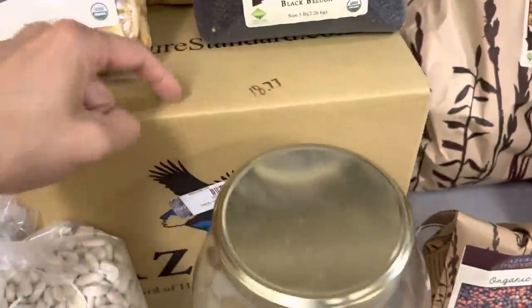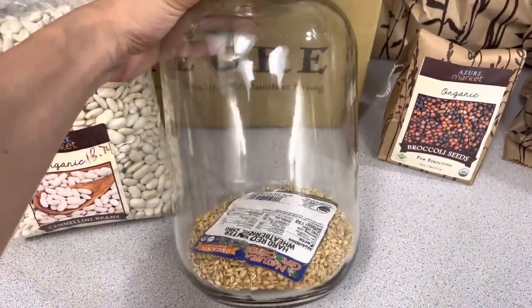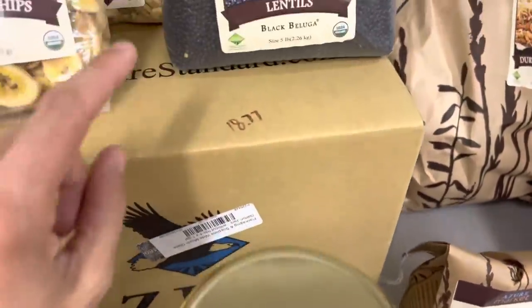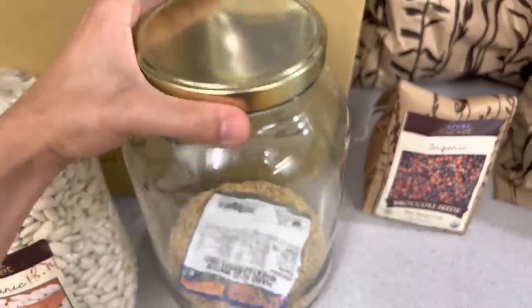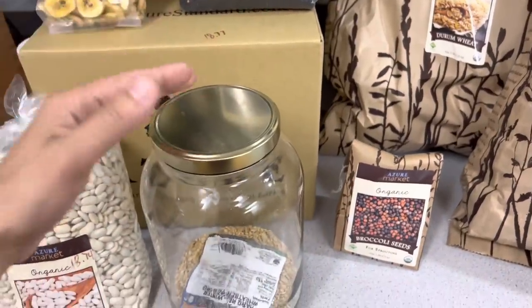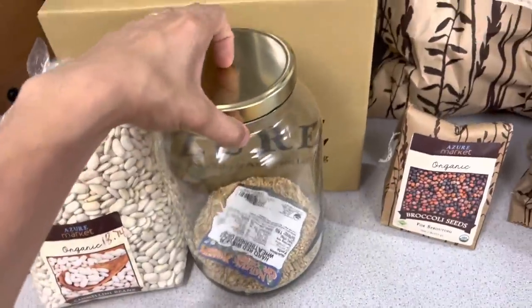To store things like these lentils and Cannellini beans, I bought this big box of one-gallon glass jars — not half-gallon mason jars, but the full one-gallon glass jars. This is what I use to store all of my bulk food. In this box there are four jars, but you do have to buy the lids separately from Azure. When you see these large glass jars in the description, it will also give you a link for the lids, so make sure to buy your lids as well.